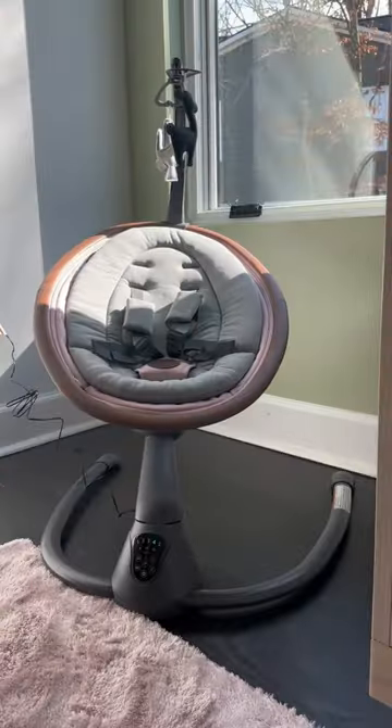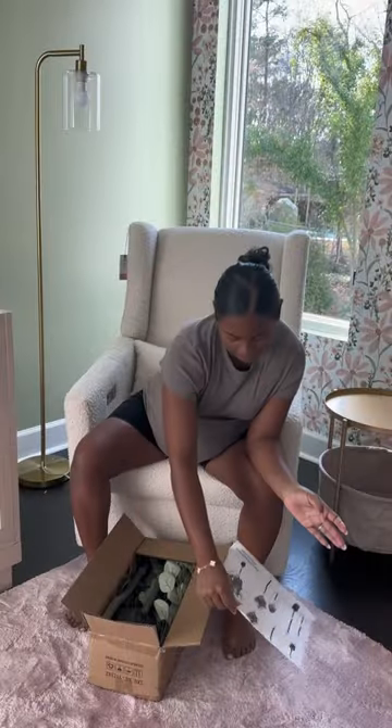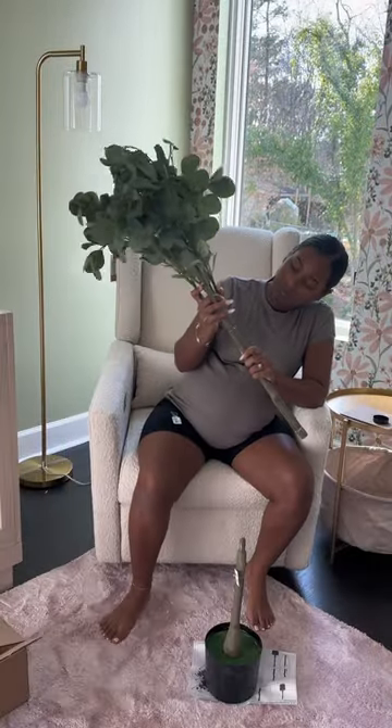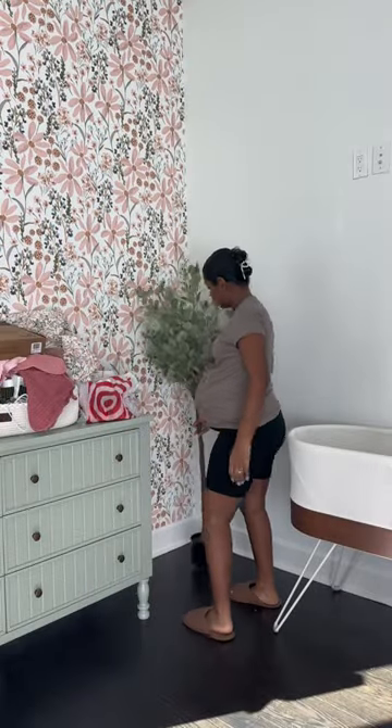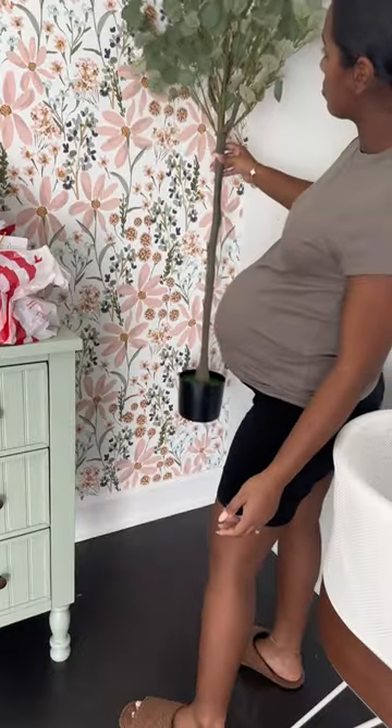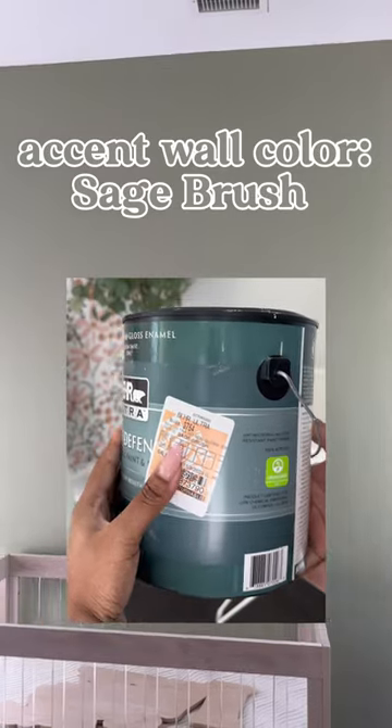There are buttons for lullaby music and an auto-adjusting timer, so it's really cool. Next up, I'm putting together this tree that I got — actually not too much shorter than me, and I'm only five-two, but I'm gonna make it work. I got some comments and messages about the color I used for the accent wall, so here it is — make sure you screenshot!